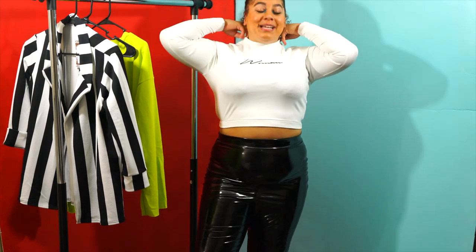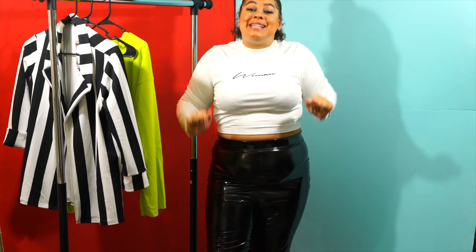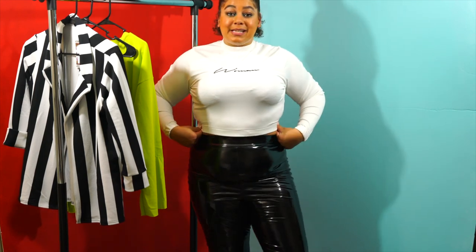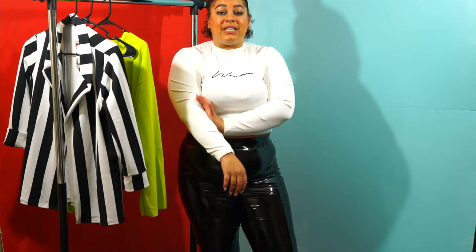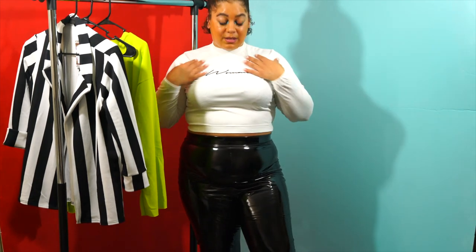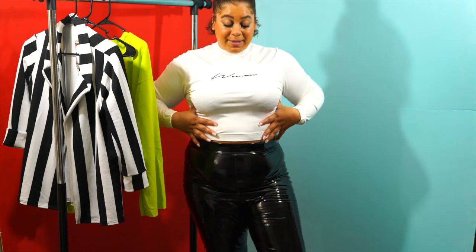Your girl is leveling up in 2019! Even though this is a workout top, I'm definitely wearing this as is. I love how this fits. The material is so soft. It says 'Woman' on the chest. This top is super snug, so you can tell it's low-key for working out just because of the material — it's that dry-fit material. But as I stated, I will wear this as a regular shirt. I will not be wearing this to the gym because this is a look. I really love the way it looks and fits.